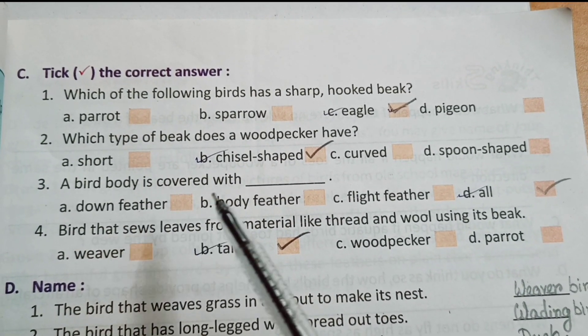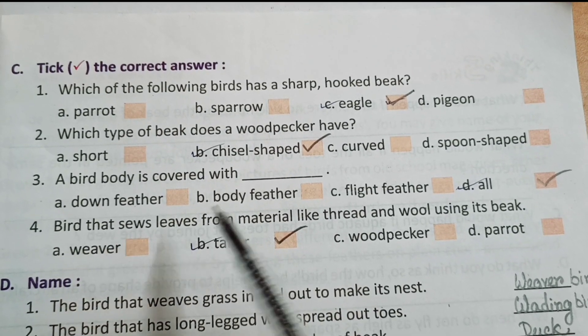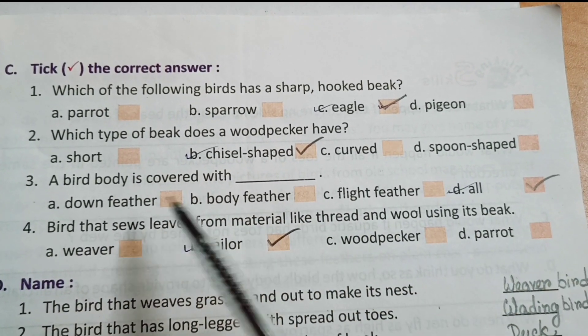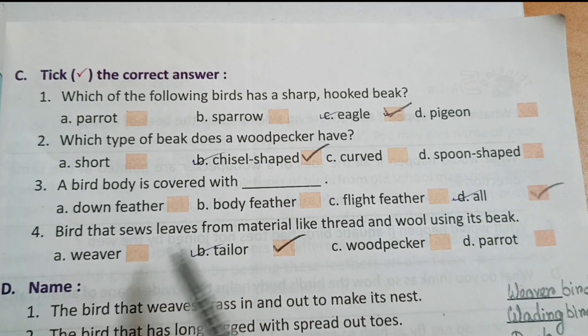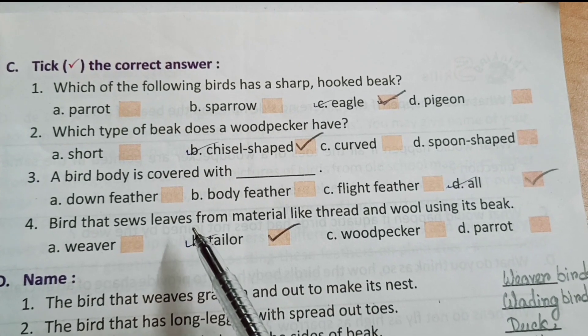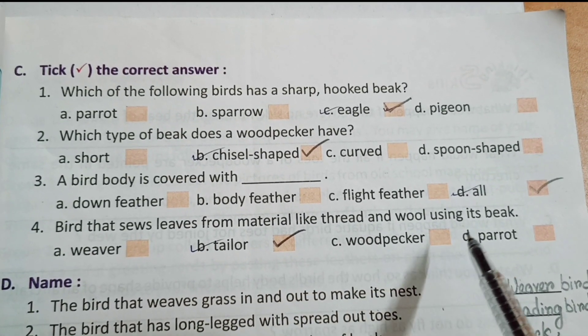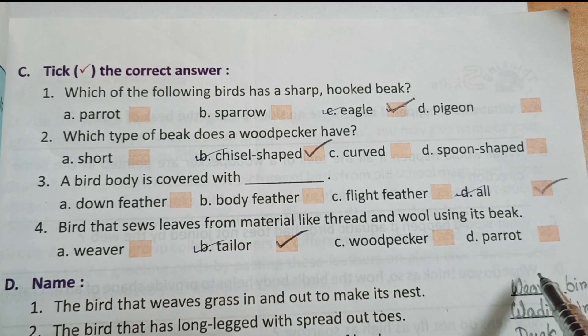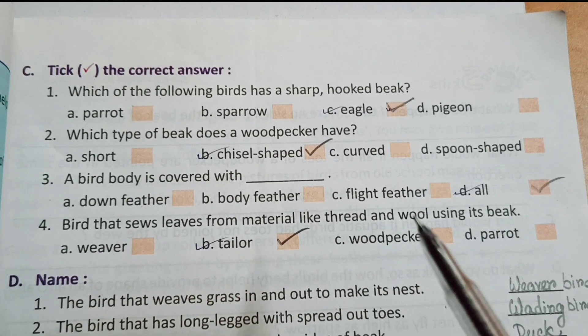Number 3: a bird's body is covered with — down feather, body feather, flight feather, all. Answer option D: all. Number 4: the bird that weaves leaves from material like thread and wool using its beak. Options: weaver, tailor, woodpecker, parrot. Answer option B: tailor bird.